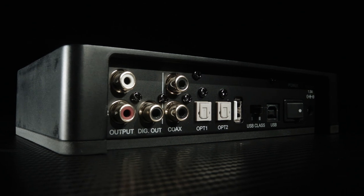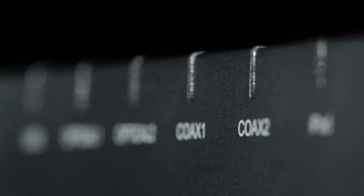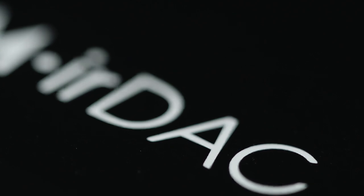Beneath the aluminium anti-vibration case, there's a number of technical advances: a tweaked output stage, an advanced eight-stage power supply, and a brand-new Burr-Brand DAC that take it far and beyond the reach of the original R DAC.